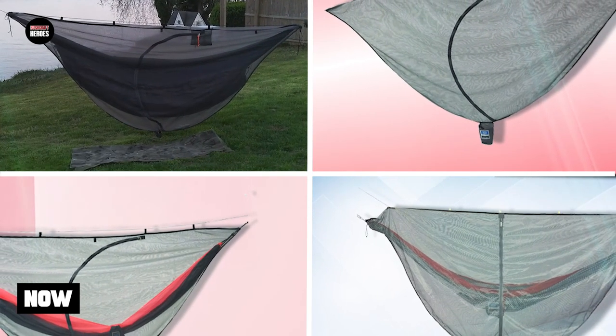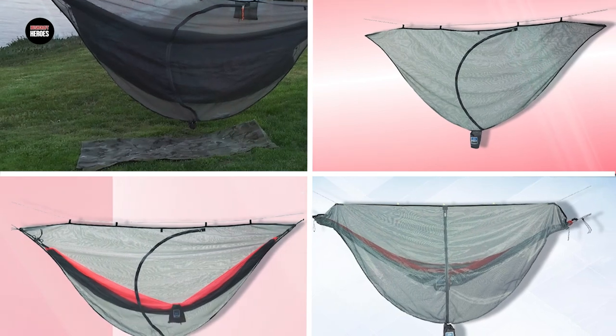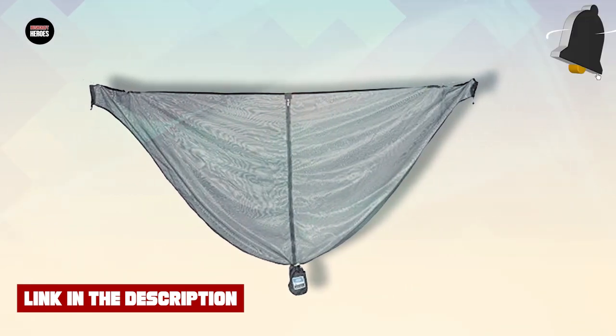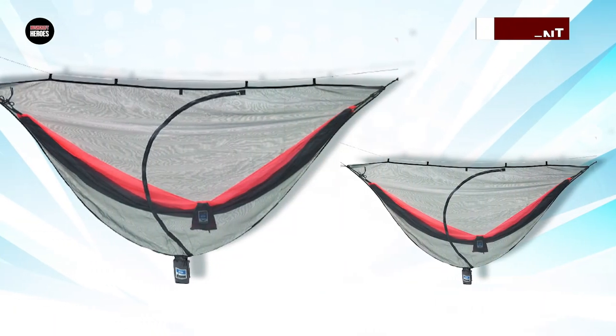At number one position we have the Equip Outdoors Hammock Bug Mosquito Net. It is an excellent choice for outdoor enthusiasts who want to stay protected from bugs and insects while enjoying the great outdoors. Made with high-quality materials, this bug net is designed to fit over most standard-sized hammocks and provide reliable protection against mosquitoes, flies, and other insects.